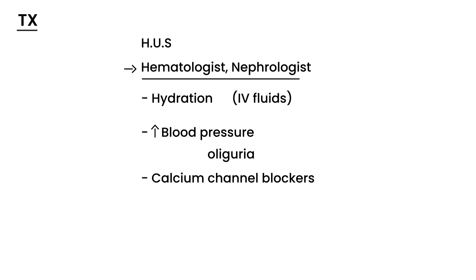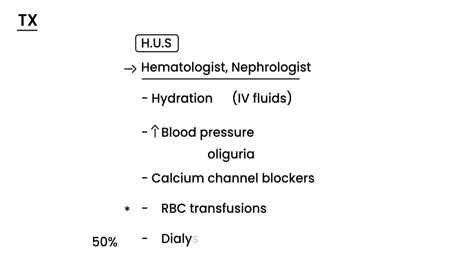The big thing that saves a person's life in HUS is red blood cell transfusion — that's how you basically save a person's life. Without this, the patient will die, plain and simple. And approximately 50% of the time, the patient might require acute dialysis because their kidney just isn't working properly.